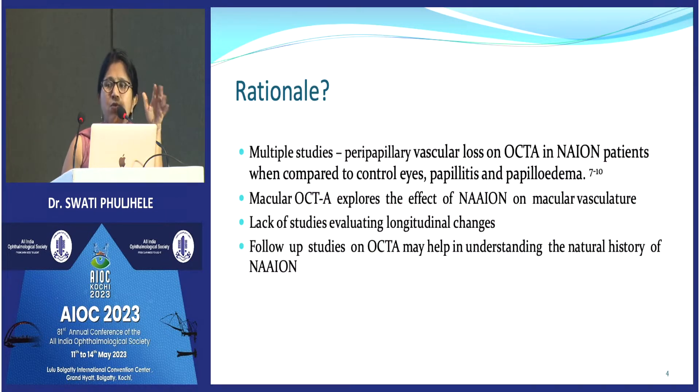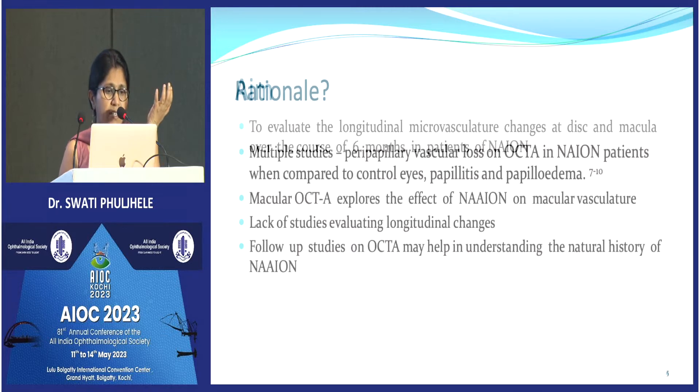The rationale is that multiple studies have examined OCTA changes in cases of NAION, papillitis, and papilledema, and have found that in ischemic optic neuropathy vascular density decreases. However, I did not come across any study that has looked at the change in vascular pattern over a period of six months in these ischemic optic neuropathy cases — that's why we came up with this idea.